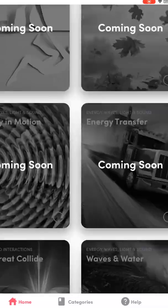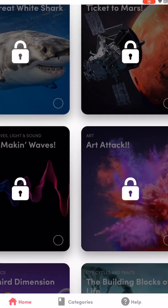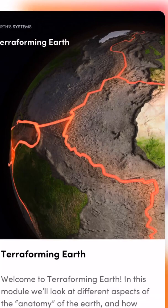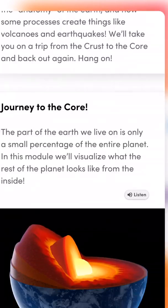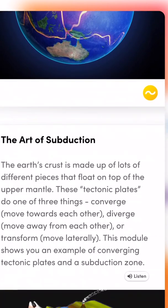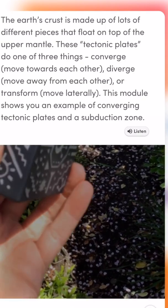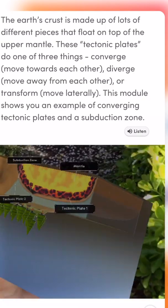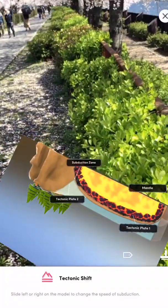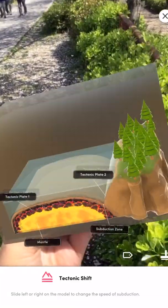This reminds me of an app called JigSpace — the main difference being this one happens on the Merge Cube itself. JigSpace actually added an option for users to create their own educational experiences and share them with others. That allows the app to grow and lets users contribute content to the educational platform, which is really nice. Here I didn't see any option for that.